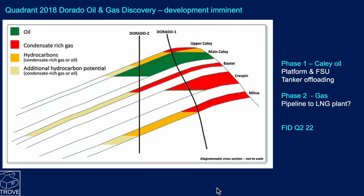Dorado is expected to go forward for FID sanction in the second quarter of 2022. It's going to be a phased development. Phase one will target the oil in the upper Cayley sands, with the likely development scenario being an oil production platform with a floating storage unit - essentially a captive tanker with a shuttle tanker offloading to the nearest refinery. Phase one costs are likely to be in excess of two billion dollars. Phase two is looking at developing the gas, which will probably require a pipeline taking gas from this field to an LNG plant.